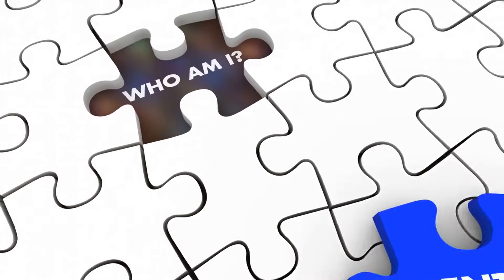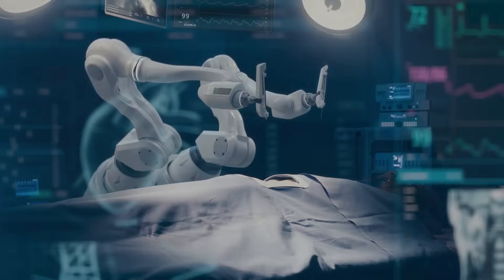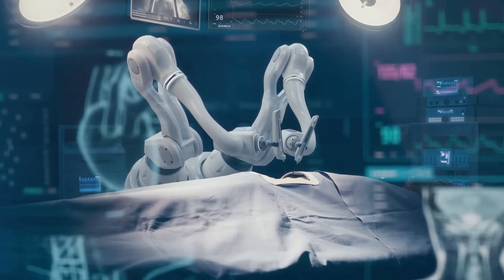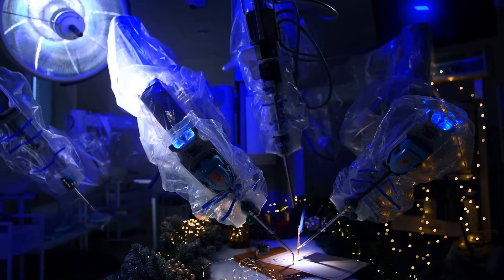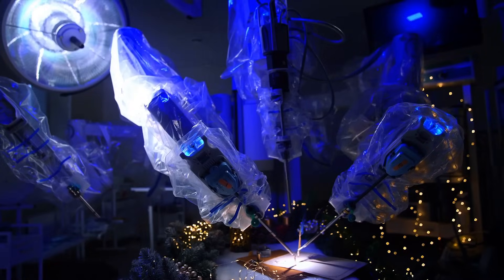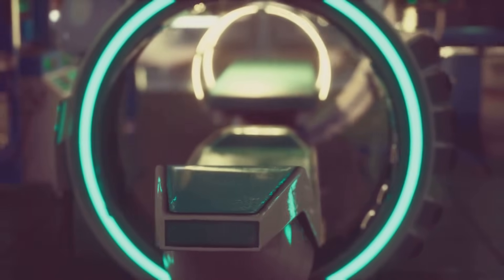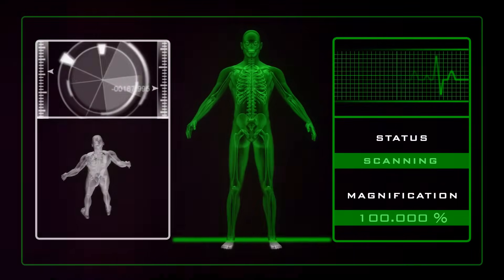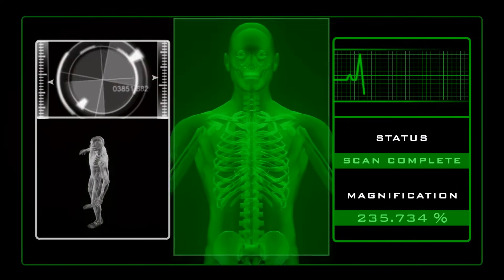Quantum stealth technology's ability to instantly change skin tone and hair color could even challenge societal attitudes toward race and identity. In medicine, quantum stealth could lead to advancements in imaging technologies, making it possible to visualize tissues and organs with unprecedented clarity. This could enhance precision in surgeries, allowing for more accurate incisions and better outcomes. Advanced quantum materials might also be used to create more efficient drug delivery systems that target specific cells or tissues with high precision, reducing side effects and improving treatment efficacy.